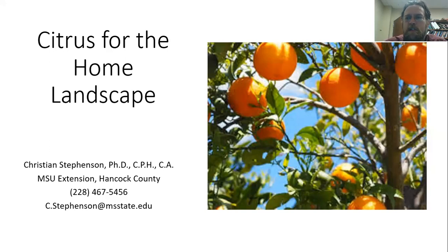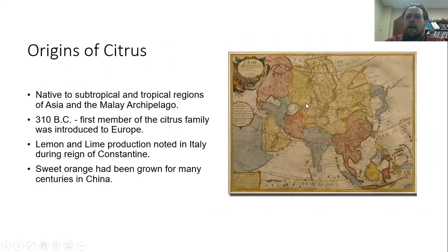I want to start off talking a little bit about the origin of citrus. Like a lot of things, it's not originally from North America — the citrus genus originally comes from Southeast Asia, subtropical and tropical areas, and along the Malay archipelago. There are records going back quite a long way talking about the cultivation of citrus and the different varieties, with one of the earliest descriptions mentioning 27 different varieties.